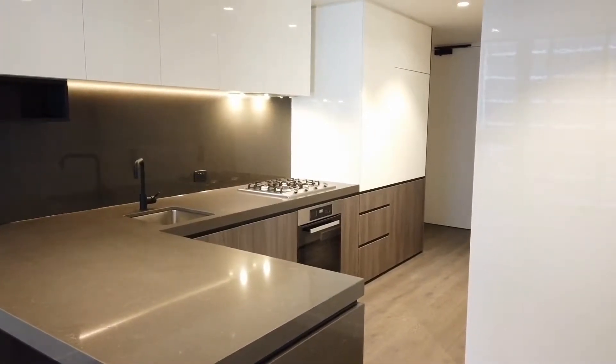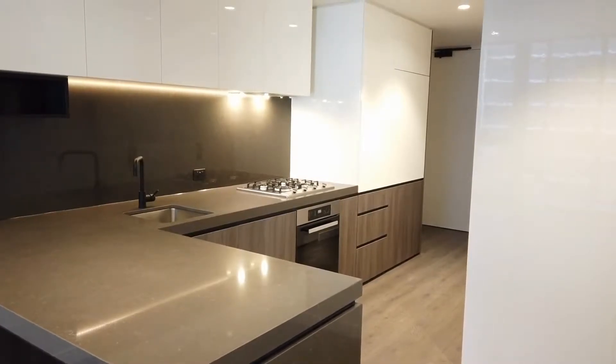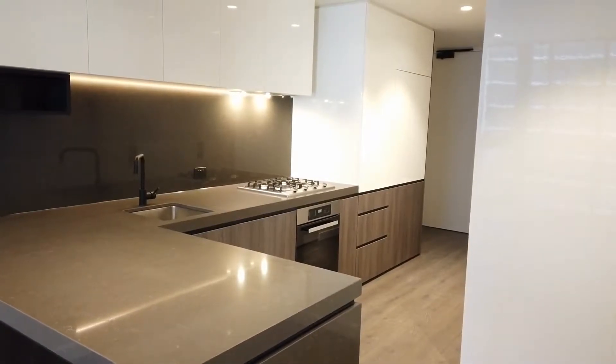Hello, good afternoon. My name is Jack. I'm from Melbourne Real Estate. This is a video tour for apartment 812 at 25 Coventry Street in South Bank.